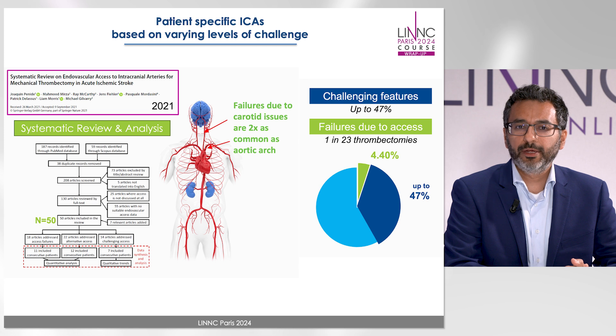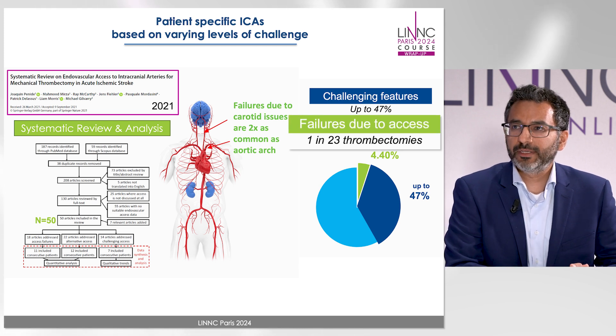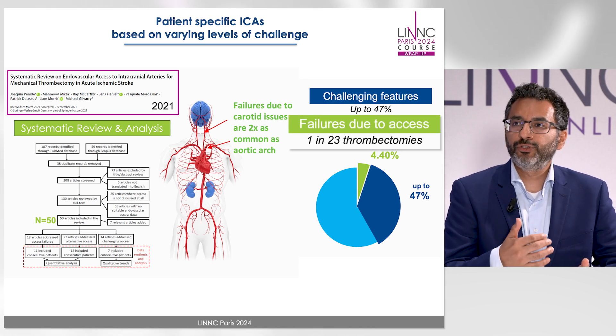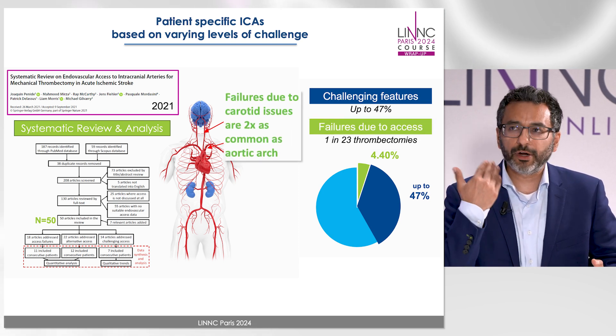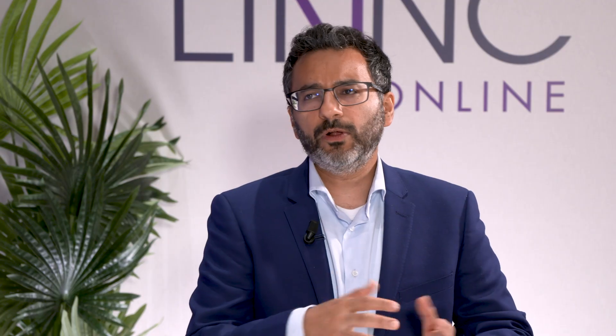Yeah, we saw that, as published in 2021, nearly one in 23 thrombectomies have a failure due to access problems, and they seem to be more often related to the carotid tortuosity than the arch. But we also saw that a lot of patients — up to 47 percent of them — seem to have some sort of challenging feature that prolongs the procedure or makes it more difficult to access, and they seem to be more related to the arch rather than the carotid. So different anatomies need to be accounted for.